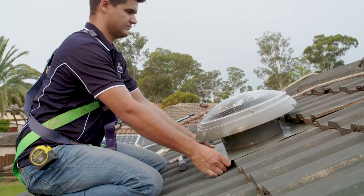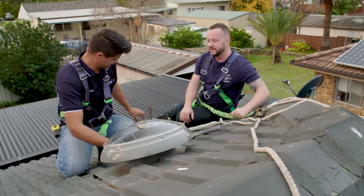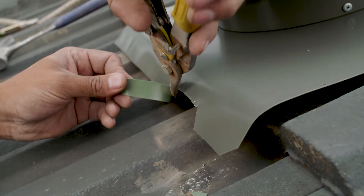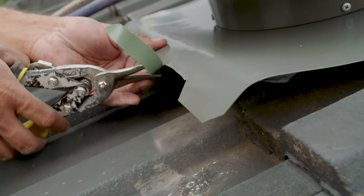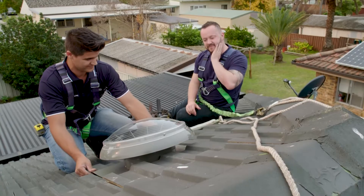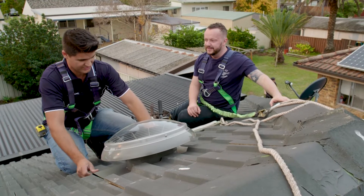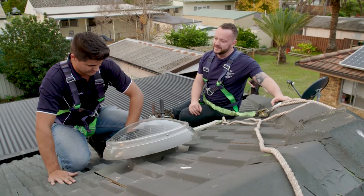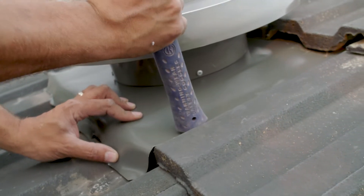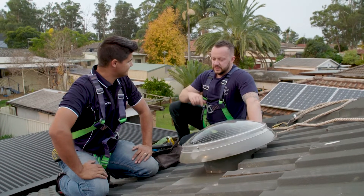The thing is, in summer the roof cavity is going to get up to 66 or 70 degrees inside there. If you've got ducted AC units, you can just imagine how hard those units are having to work to pump cool air through that roof cavity — it's just mindless inefficiency of energy. It's huge. And the relief it gives your air cons means they're going to last longer, run better, cost less to run. It's just a no-brainer.